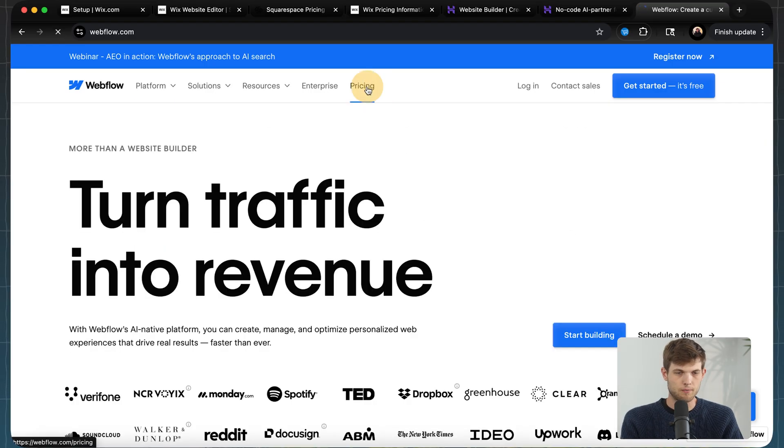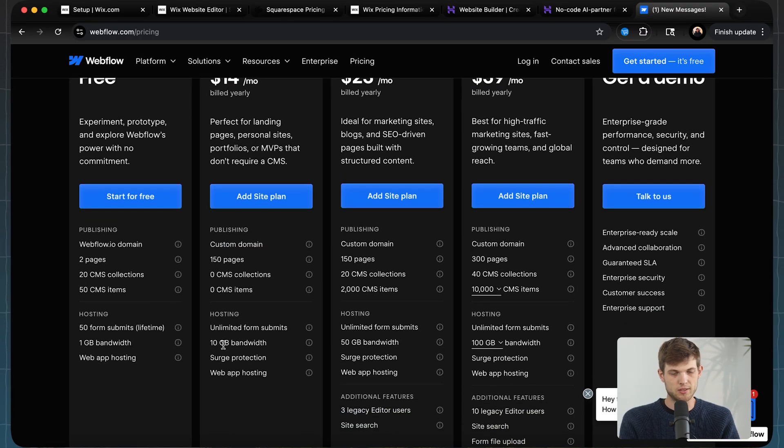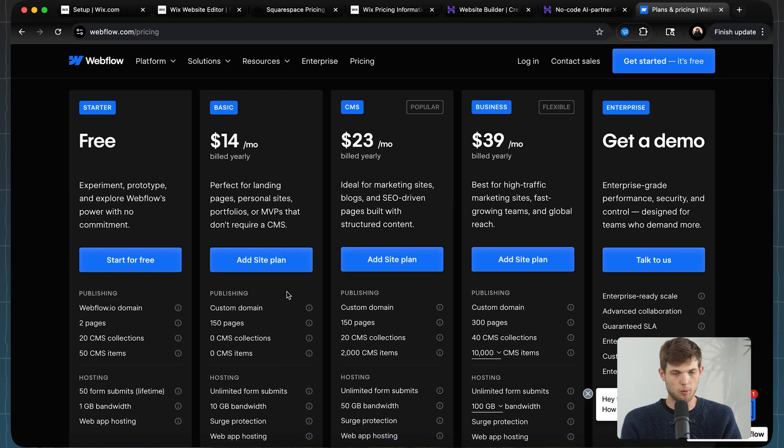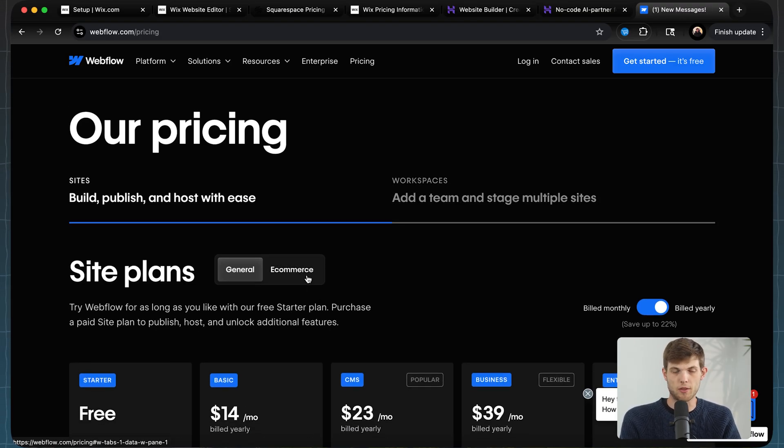Webflow also has a free option, which is really great because you can play around with it, build out a site, spend a couple of hours, and if you don't like it, no worries — it didn't cost you anything. They also have relatively affordable plans. At $14 a month, you get the basic plan with a custom domain and 10 gigabytes of bandwidth, plus up to 150 pages on your website. You can scale up, and they have an enterprise option for really large websites with a lot of traffic.